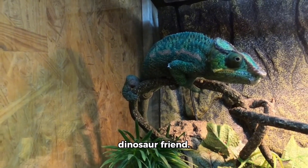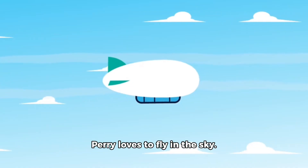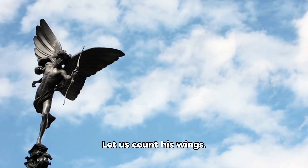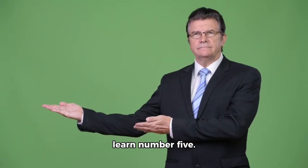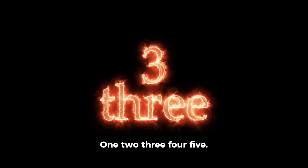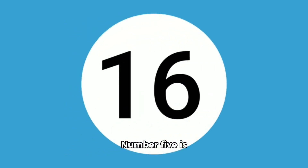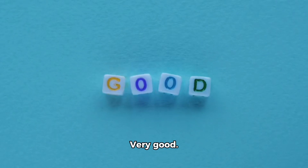Now we meet another dinosaur friend. It is Perry the Pterodactyl. Perry loves to fly in the sky. He flaps his wings wide. Let us count his wings. 1 wing, 2 wings. But Perry says let us learn number 5. He shows us his 5 claws. 1, 2, 3, 4, 5. That is number 5. Number 5 is halfway to 10. Can you show 5 fingers on your hand? Very good.